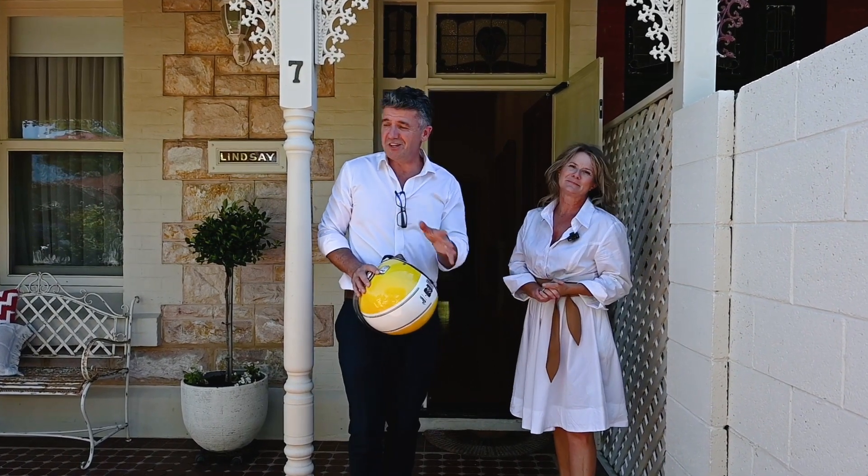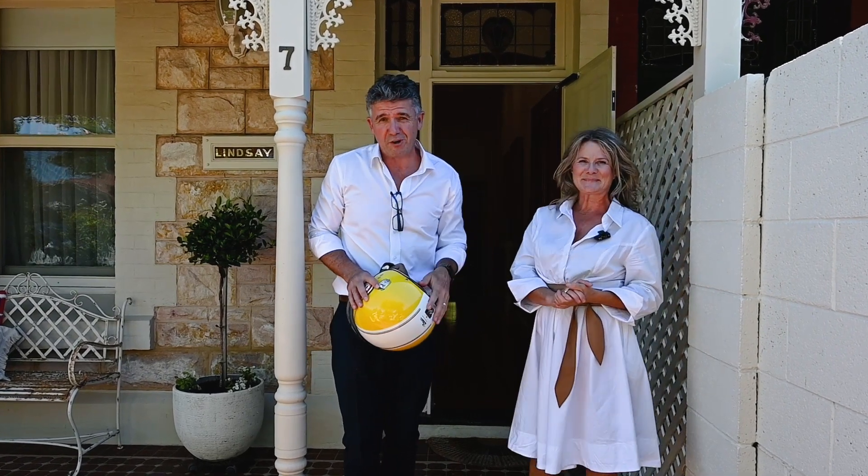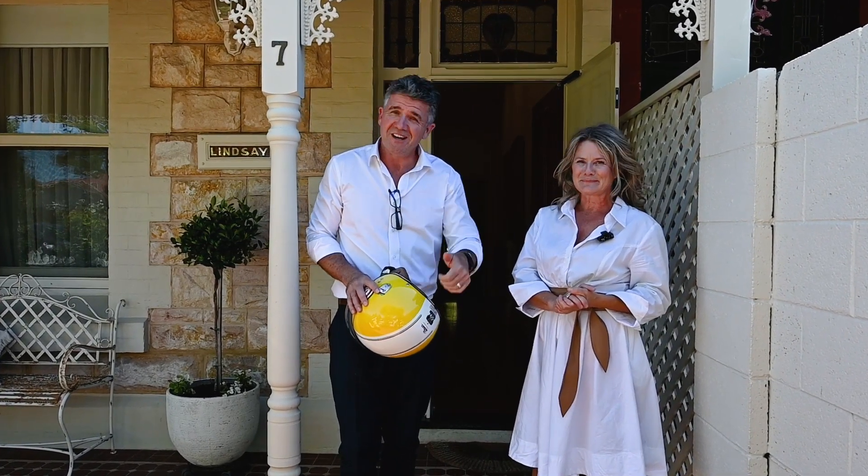Absolutely ripper location. You can ride everywhere on your moped, you're 10 minutes to the beach, 5 minutes to the city, walking to this incredible tram. What a home inside — let's go take a look.